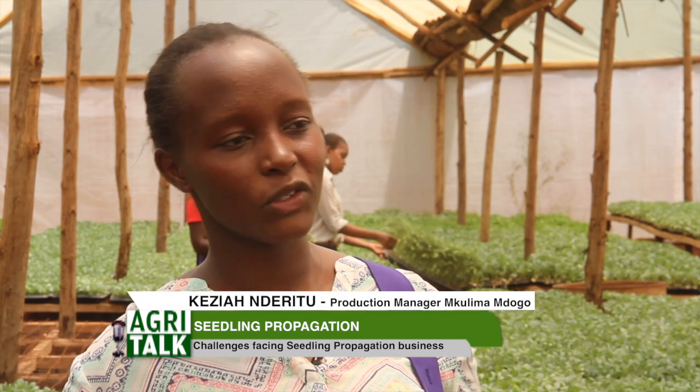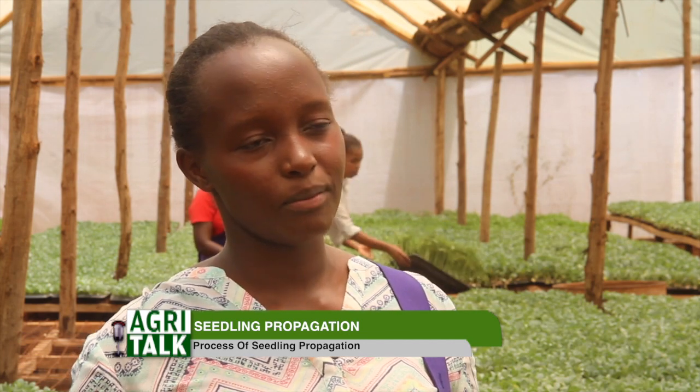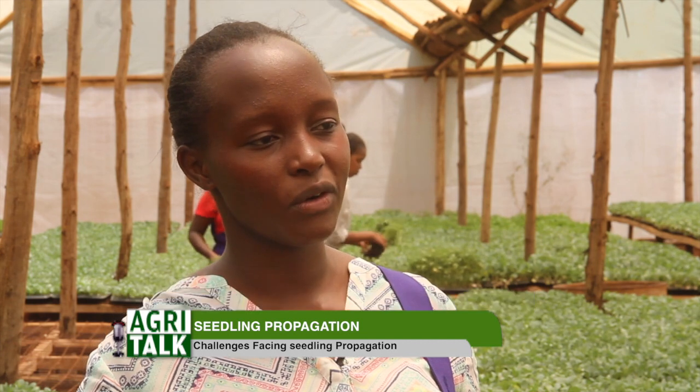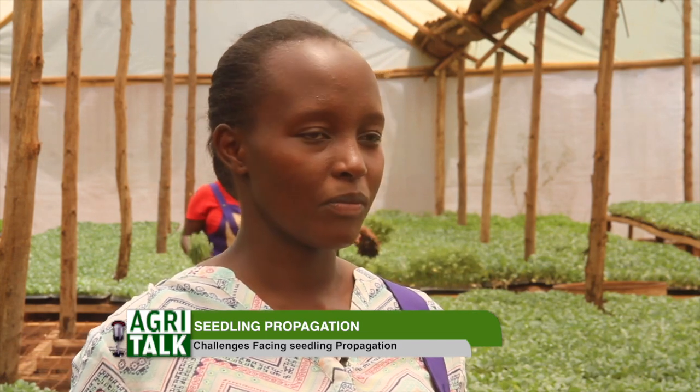To meet farmer demand, there are different types of farmers — those who do cabbages, others specialized in tomatoes, others in onions — so to accommodate all types you have to put all varieties. A farmer can also go to a seed company or agro vet, buy their own seeds, bring the seeds to us so we can propagate for them, and when the seedlings are ready we call them back to come and pick the seedlings.